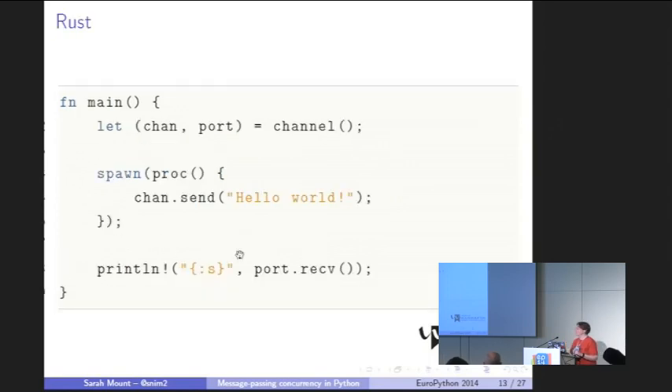Rust does similar things. We've got a channel being created, a background process running where we do some sending, then we receive the value and print it out. What's slightly different with Rust is that, like Unix pipes in C, when you create a pipe the OS gives you two ends — a sending end and a receiving end. In Rust you get a sending end and a receiving end of the channel, to prevent doing silly things like sending down the receiving end. As a programmer in Rust, you decide at compile time where you'll send and where you'll receive.